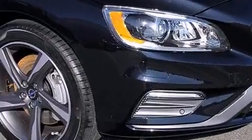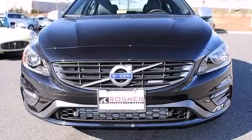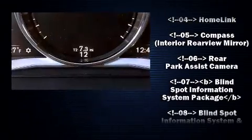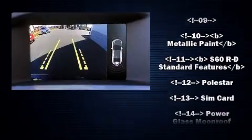Volvo ensures the safety and security of its passengers with equipment such as dual front impact airbags, head curtain airbags, traction control, anti-whiplash front head restraints, and four-wheel disc brakes with ABS.